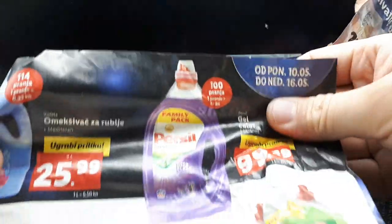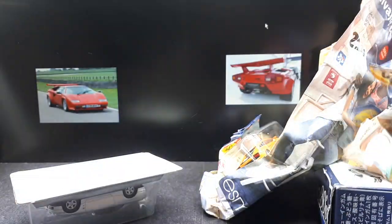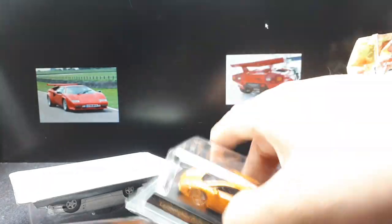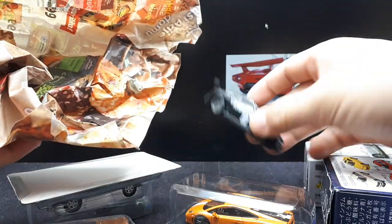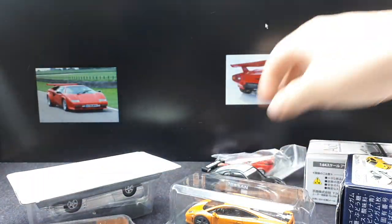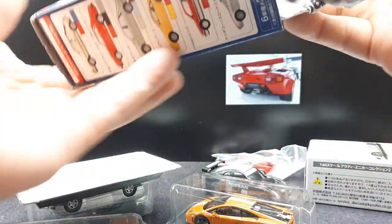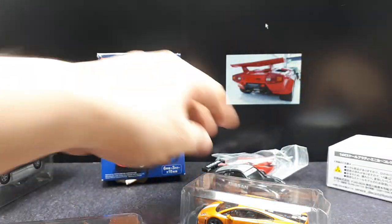I think this person lives in Croatia, so this must be a Croatian supermarket flyer. What the heck is this? I didn't order this. Maybe that's just a freebie, because honestly, who's going to buy that? Okay, so this is a hint for what's to come in the future.